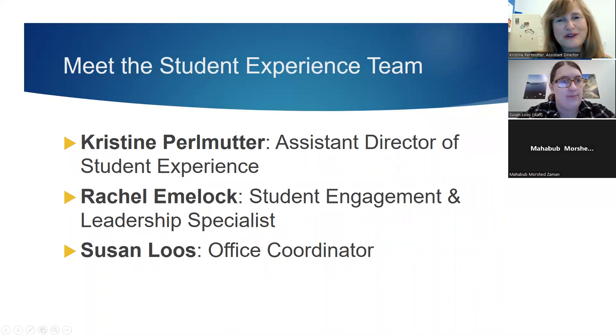Just to remind you of the student experience team: my name is Christine Perlmutter, Assistant Director of Student Experience; Rachel Emlock is the Student Engagement and Leadership Specialist; and Susie Lewis is our Office Coordinator. We welcome you.